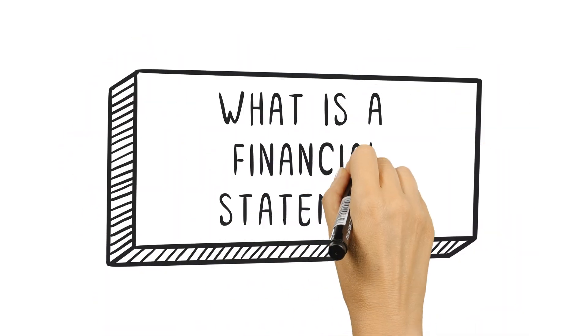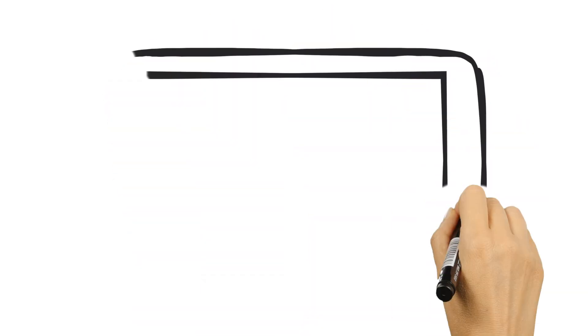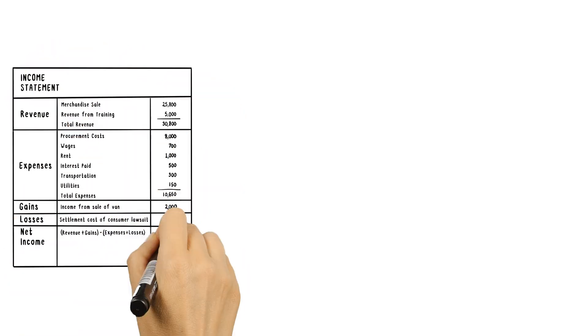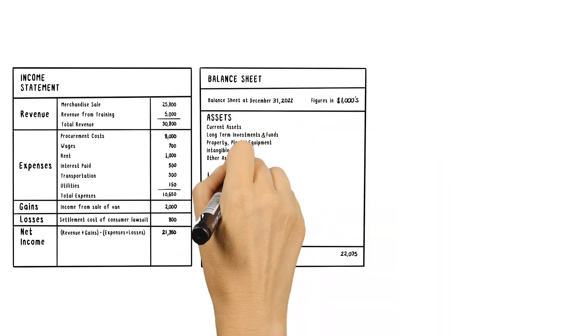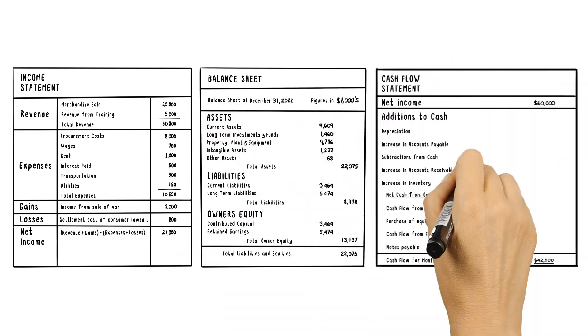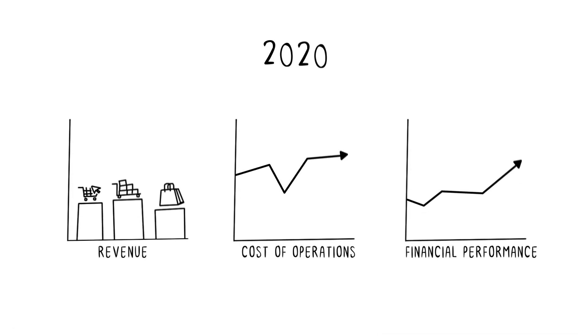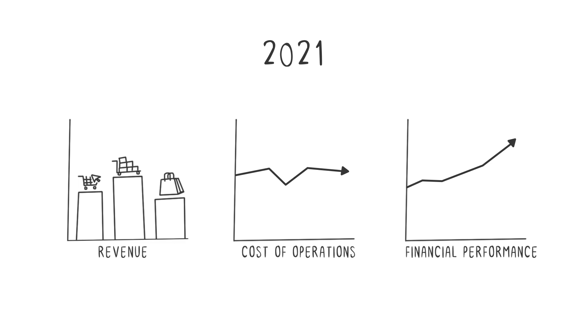What is a financial statement? Financial statements detail a company's financial health and performance at a specific point in time. Made up of three standard reports — the income statement, the balance sheet, and the cash flow statement — financial statements convey how a company generates revenue, how efficiently it operates, and whether it's making or losing money.